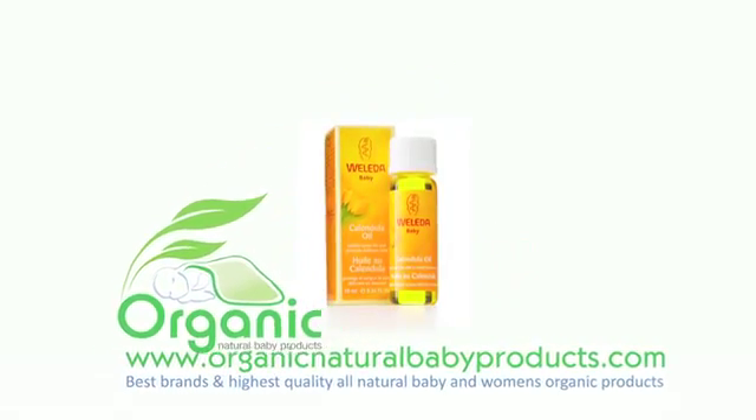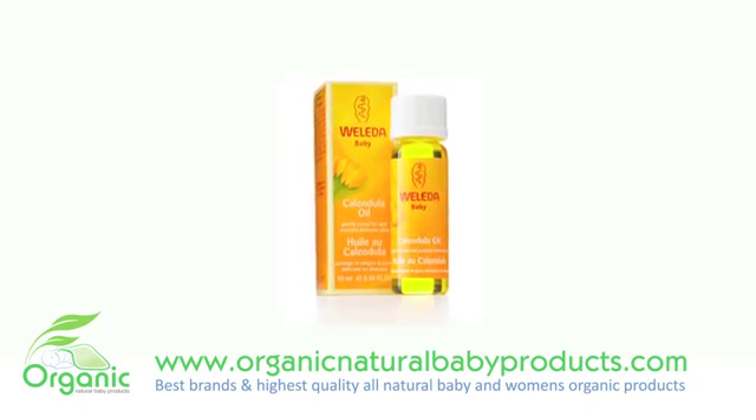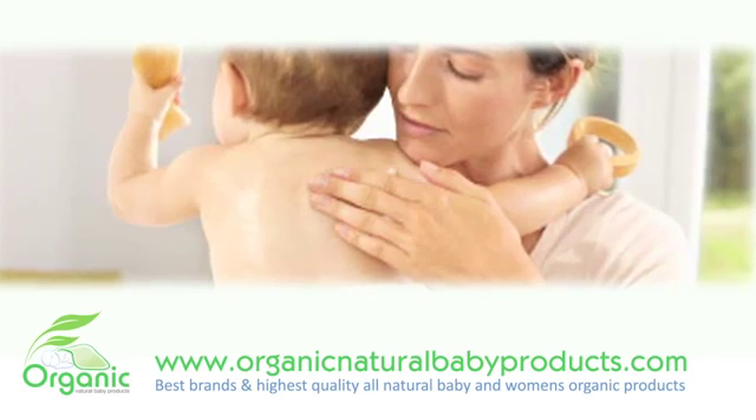Pamper your baby's skin. Weleda Baby Calendula Oil is a natural baby oil that gently protects and nourishes skin. This is the perfect baby oil for after baths, during diaper time, or for gentle baby massages.